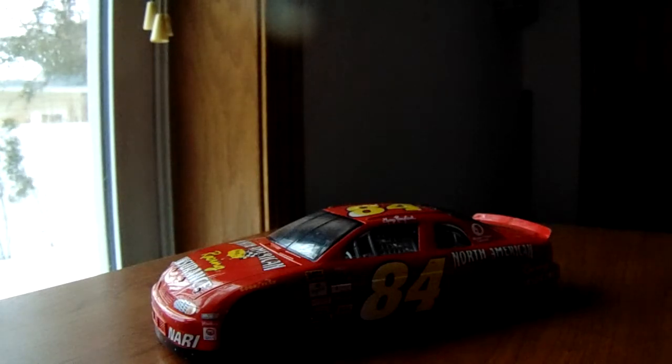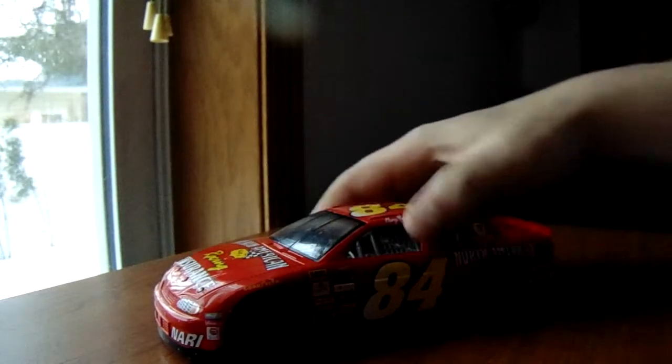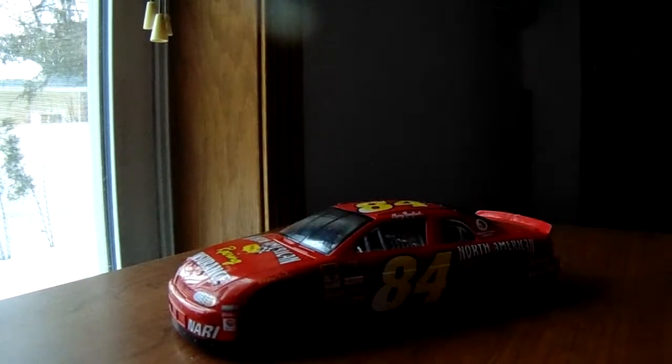I don't know if it's a lesser division — if it is, Racing Reference didn't have it. It's a pretty plain car, just basic red with a fade on the numbers.